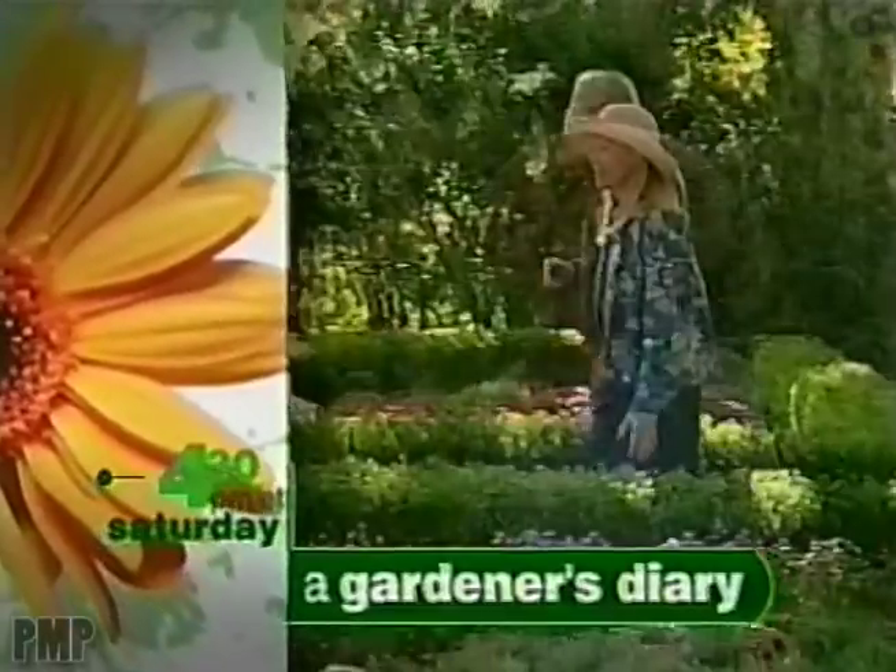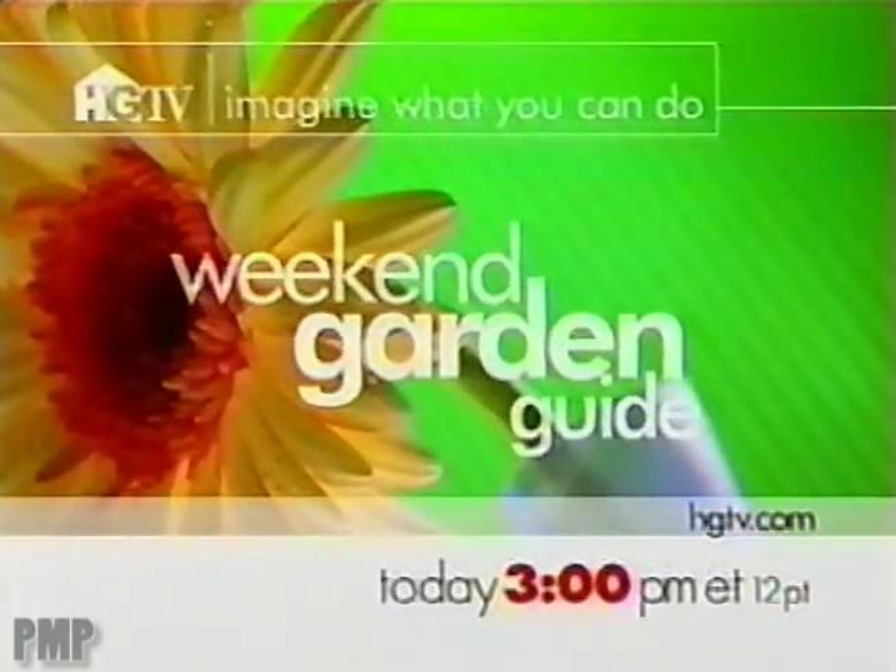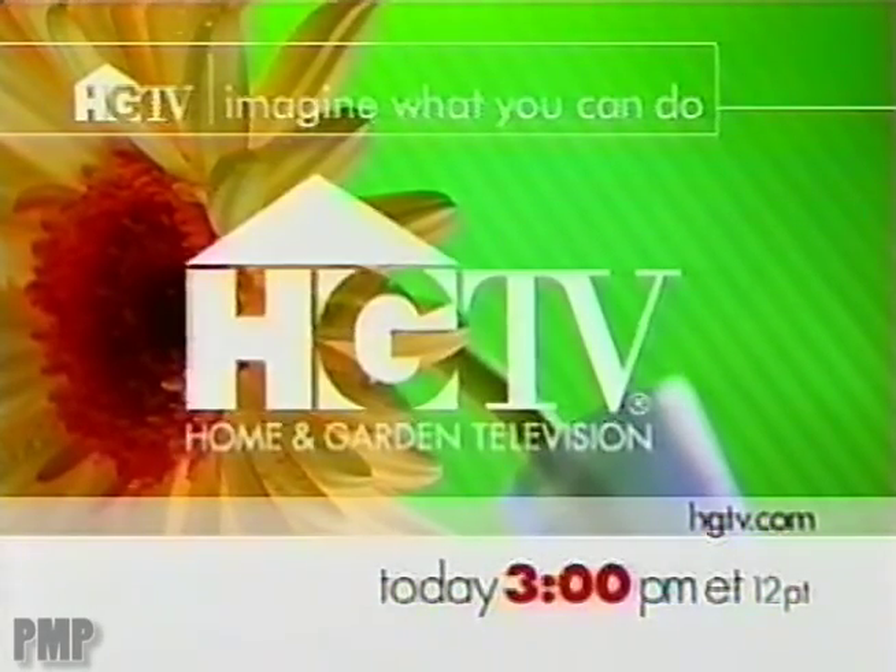And at 4:30, share your passion for plants with a Gardener's Diary. HGTV's Weekend Garden Guide, today beginning at 3 on HGTV.